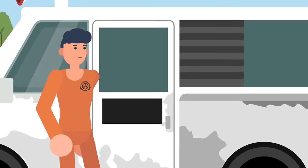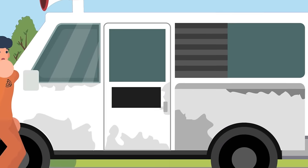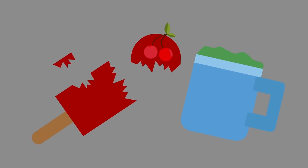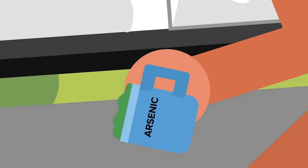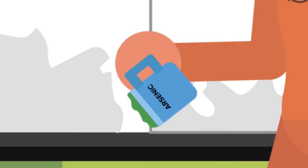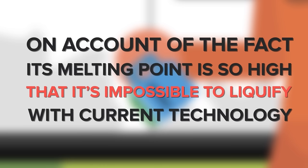This resulted in the ice cream truck making a horrifying noise, described as being like someone skinning a cat in reverse. It then unceremoniously ejected the red ice, causing it to shatter on the ground, before releasing a styrofoam cup filled with frozen green liquid. This liquid was shown to contain huge quantities of arsenic, but was, thankfully, impossible to drink, on account of the fact that its melting point is so high that it's impossible to liquefy with current technology.